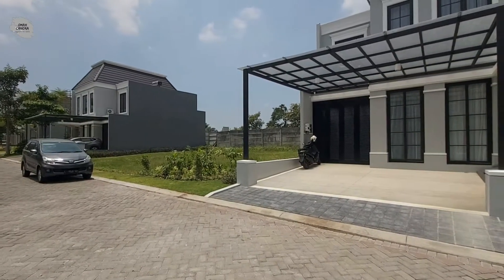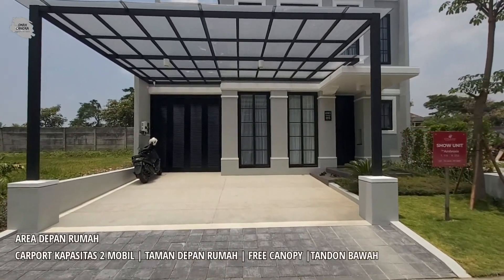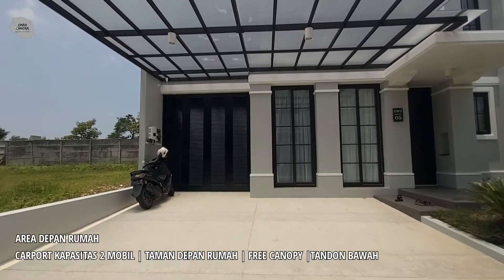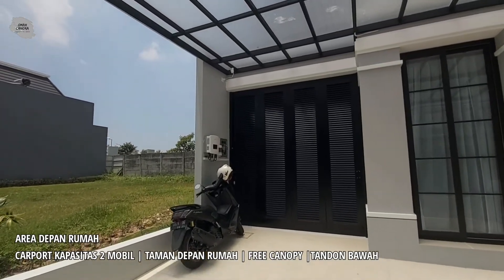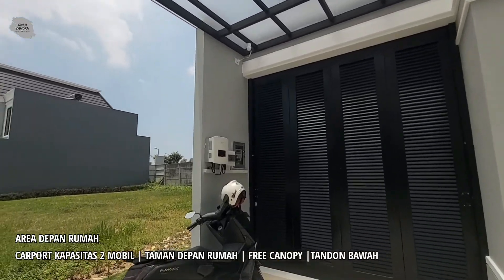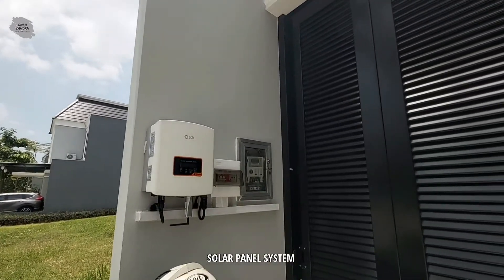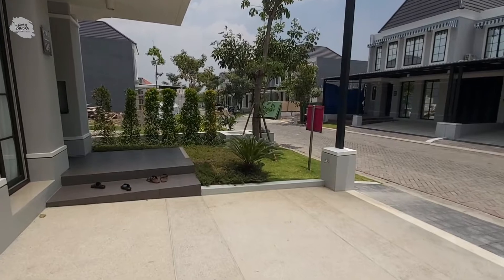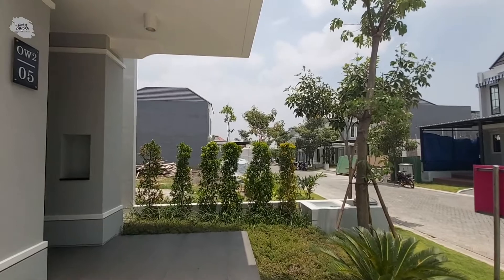Kita akan masuk ke dalam rumahnya. Di area depan rumah tipe Ambrosia ini terdapat karport untuk kapasitas 2 mobil. Selain itu, rumah ini juga sudah dilengkapi solar panel. Di area depan rumahnya juga sudah terdapat taman yang cukup luas.